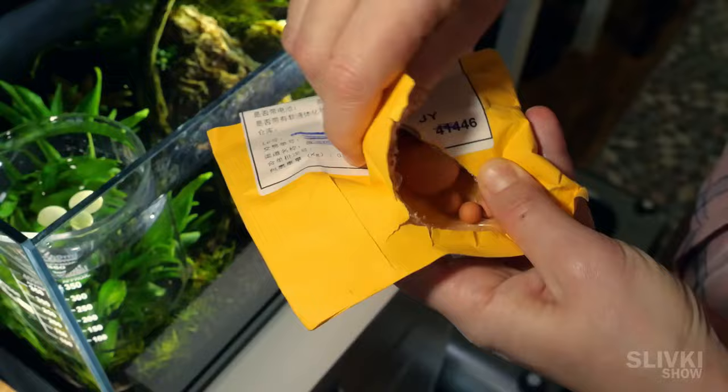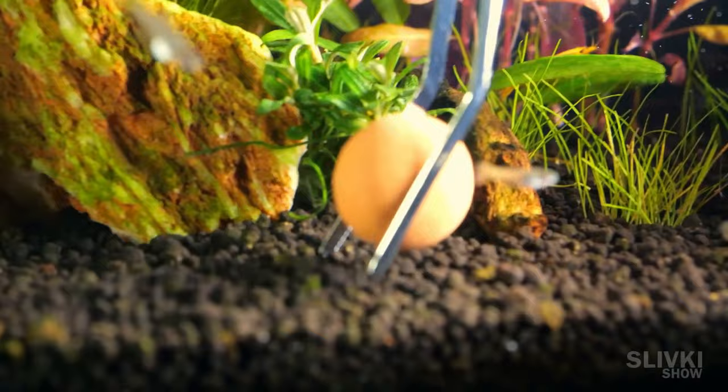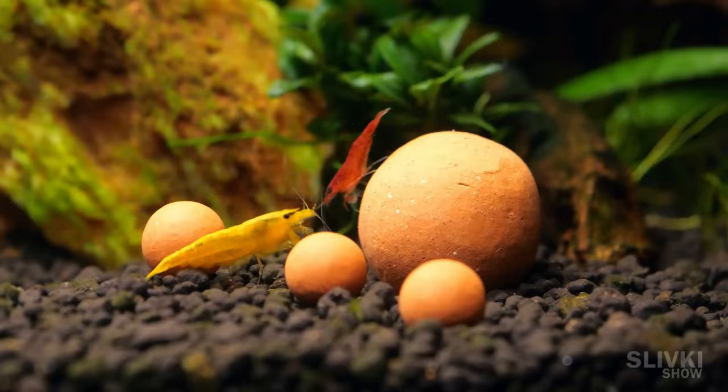One day some Chinese viewers watched our video and sent us these balls, claiming they contain some useful minerals for shrimps. I wasn't sure about it, but I still decided to place them inside the aquarium, and sometimes the shrimp did climb onto the ball and picked something off of them.